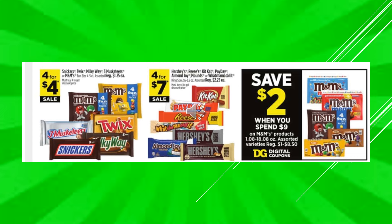Snickers, Twix, Milky Way, Three Musketeers, or M&M's — those are in the fun size bags, 4 for $4 on sale. Hershey's, Reese's, Kit Kat, Payday, Almond Joy, Mounds, Whatchamacallit — King Size Bars are going to be 4 for $7 on sale. And you're going to save $2 when you spend $9 on M&M's products — that's with a digital coupon.